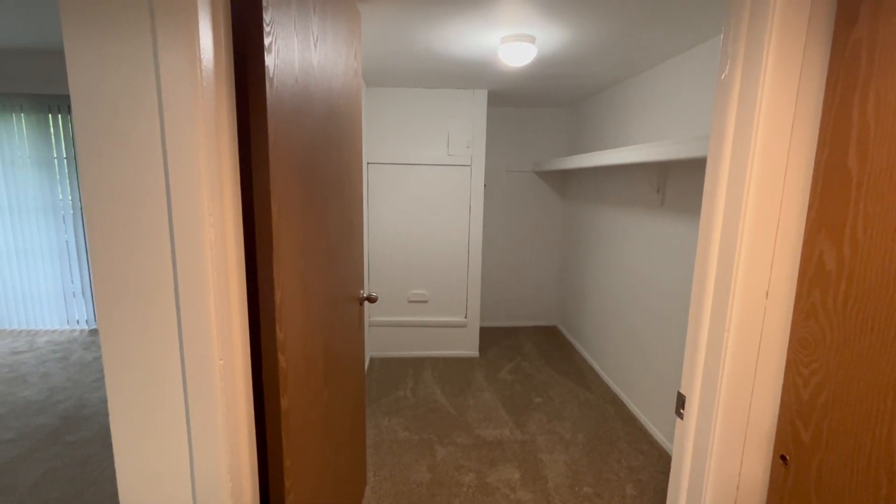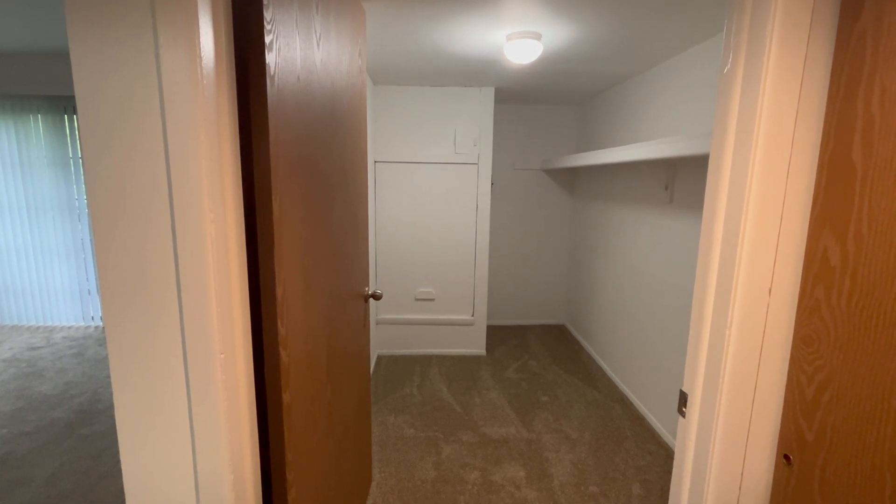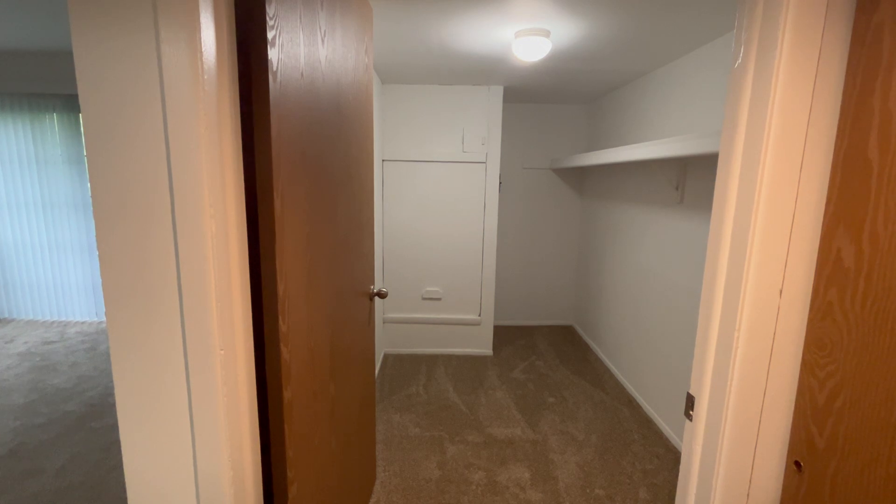Welcome home to Charter Oaks Apartments. Today, we will be viewing apartment 22207, which is our one-bedroom, one-bathroom English Oak Deluxe floor plan.